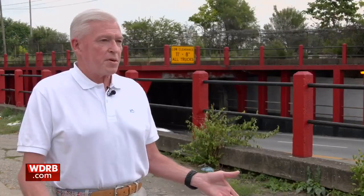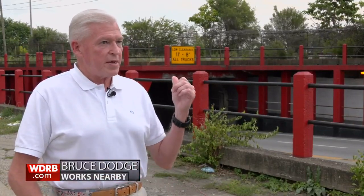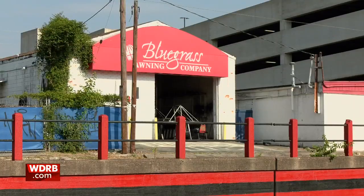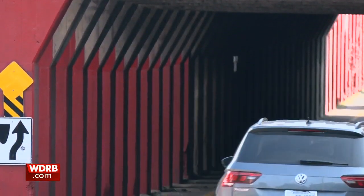It happened just last week. Then it shuts down for about two to three hours as they offload whatever it is they have in it. Bruce Dodge is the president of Bluegrass Awning, which sits right next to the can opener, and he's seen more than his fair share of trucks getting stuck. This has been an ongoing problem for this area for many, many years.